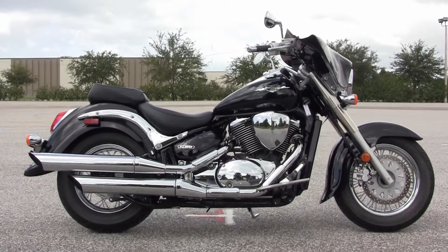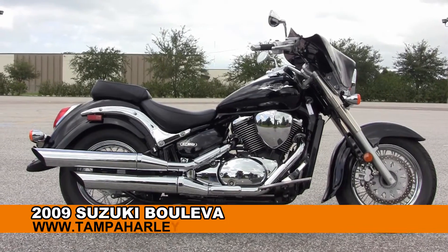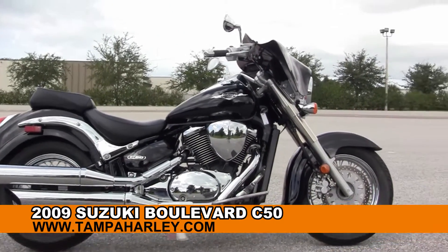Welcome everyone to the world famous Harley Davidson of Brandon. Today I've got for you this excellent used 2009 Suzuki Boulevard C50.